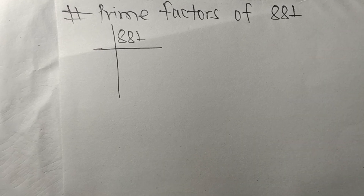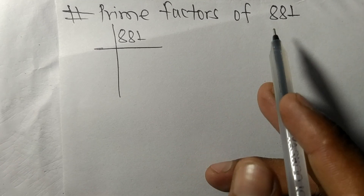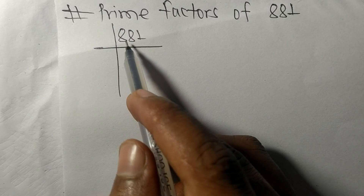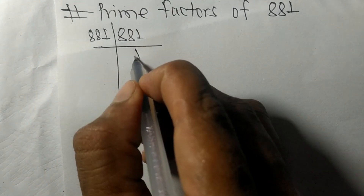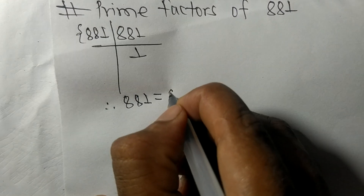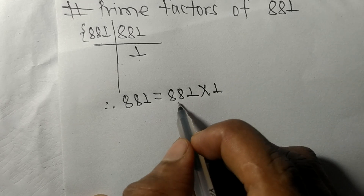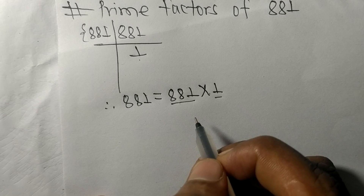Today we shall learn to find the prime factors of 881. 881 is a prime number, so it is exactly divisible by 881 only, and on dividing we get 1. Therefore, 881 equals 881 times 1, and so 881 and 1 are the prime factors of 881.